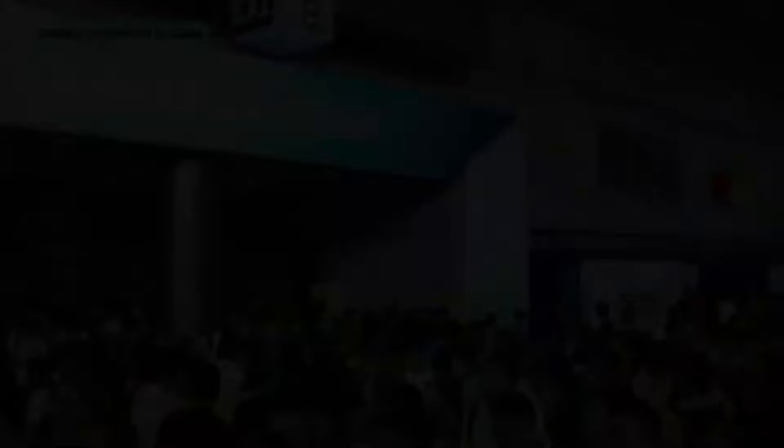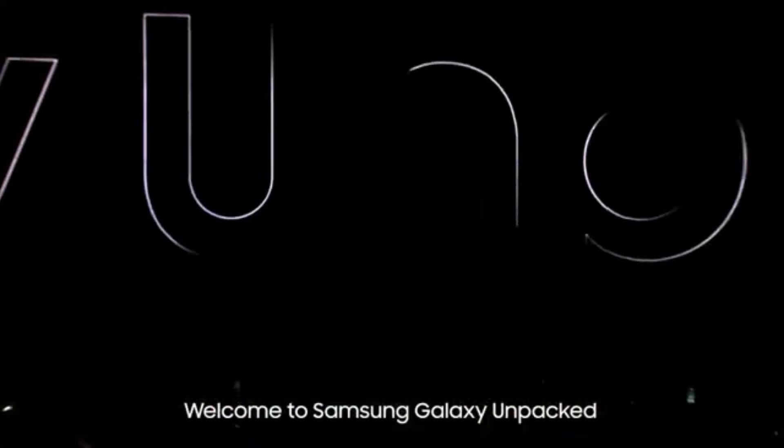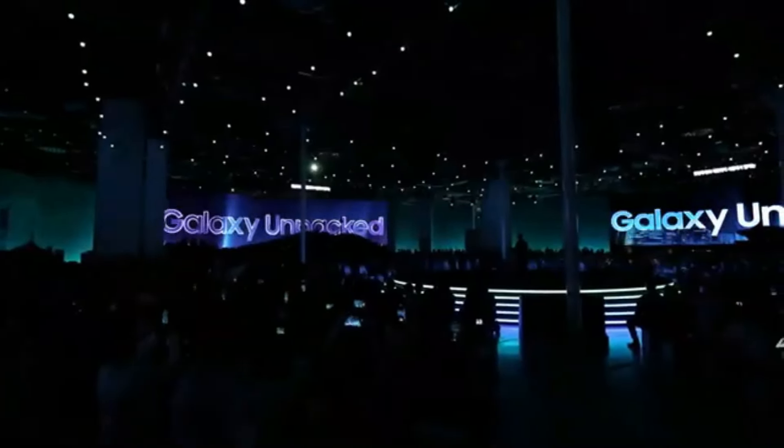Samsung is expected to unveil three flagship devices at the event: Samsung Galaxy S24, Galaxy S24+, and Galaxy S24 Ultra.